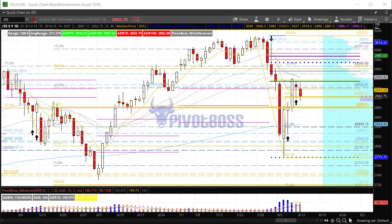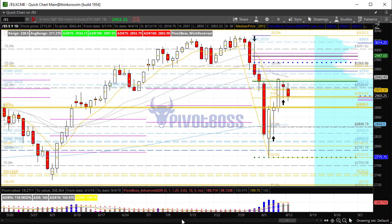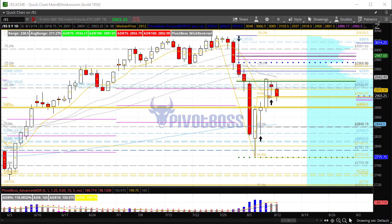Good morning everyone and welcome to the PivotBoss pre-market video for Monday, August 12th, 2019. I am Frank Ochoa, aka PivotBoss. Here's a look at the daily time frame of the ES. You'll notice that price has opened right at Friday's midpoint, and after an overnight rally, was rejected.